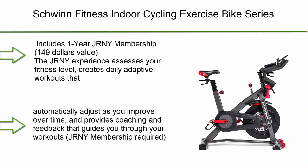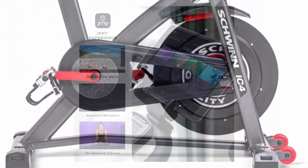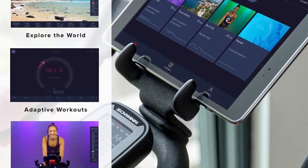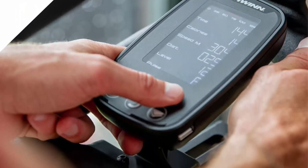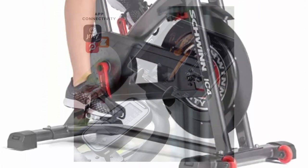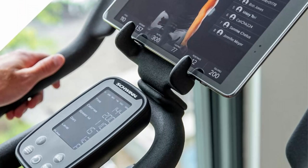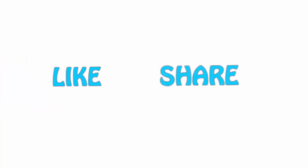Number 1: Schwinn fitness indoor cycling exercise bike series, includes one-year JRNY membership ($149 value). The JRNY experience assesses your fitness level, creates daily adaptive workouts that automatically adjust as you improve, and provides coaching and feedback throughout your workouts. Use with popular third-party cycling apps like Peloton and Zwift on your smartphone, tablet, or smart TV. During workouts, transmit bike metrics such as cadence and power to compatible cycling apps via Bluetooth. Please hit the like button, share with your friends, and subscribe.